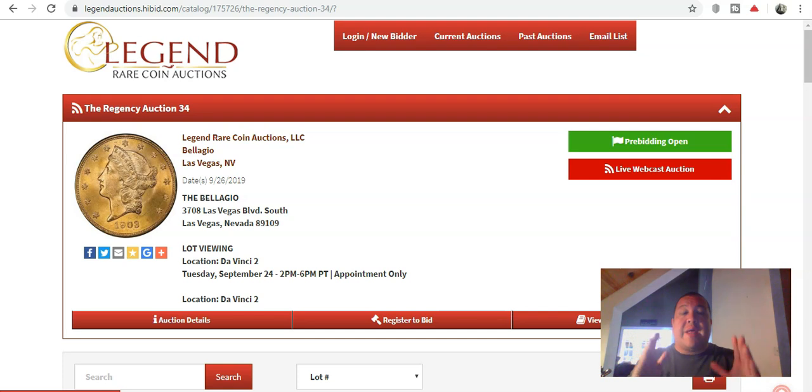Today we're going to take a look at some of the finest available offerings coming up on Legend Auctions Regency 34 sale, which will occur September 26th. We're going to go ahead and view every single one from 1935 all the way up.